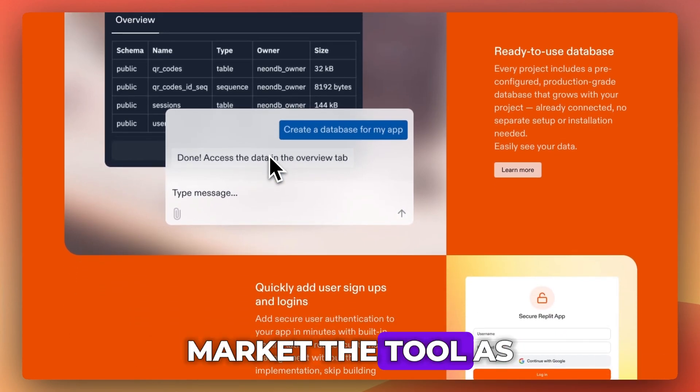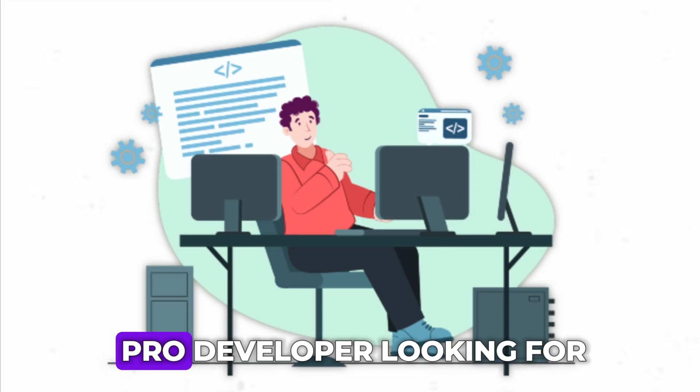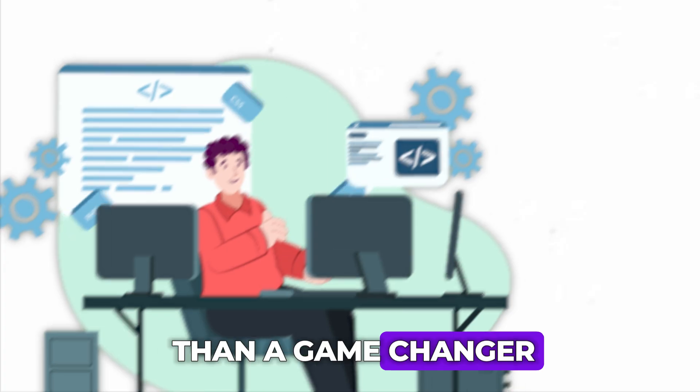Replit themselves market the tool as a way to supercharge your coding with AI, and in many ways it lives up to that, especially for new coders. But if you're a pro developer looking for a powerful AI assistant, you might find it more of a helper than a game changer.